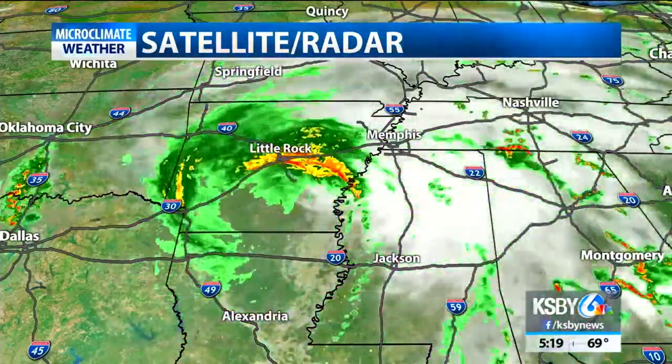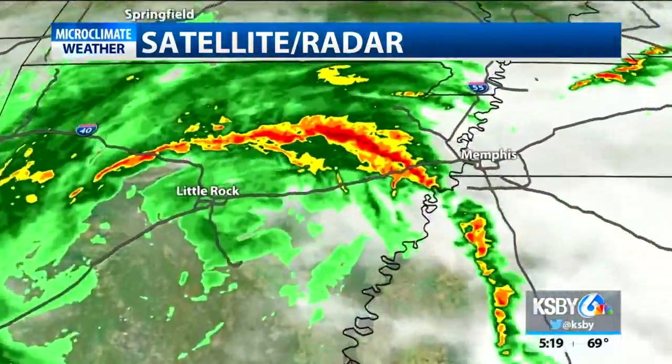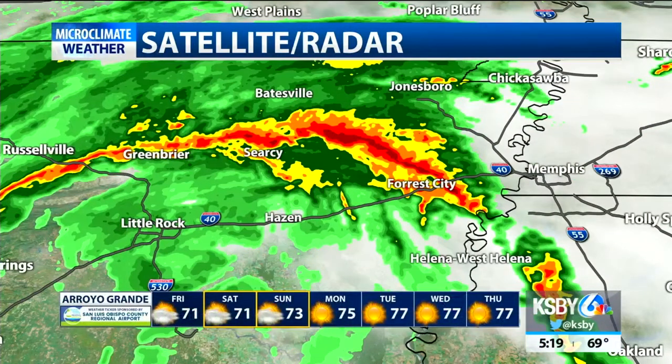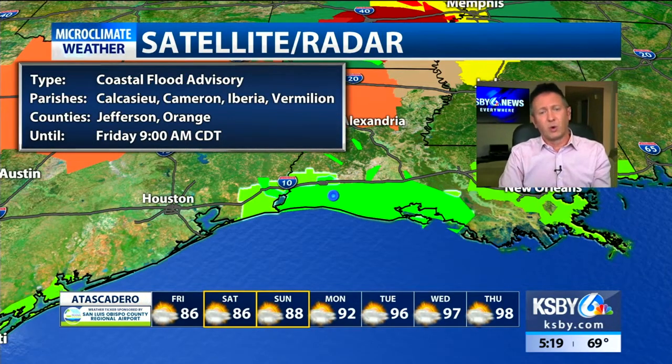It's now basically in the former eye wall. Memphis is also going to see some increasing activity right now, with some of the heaviest rain showers along the beginning of that frontal boundary — that outer band of the tropical storm.